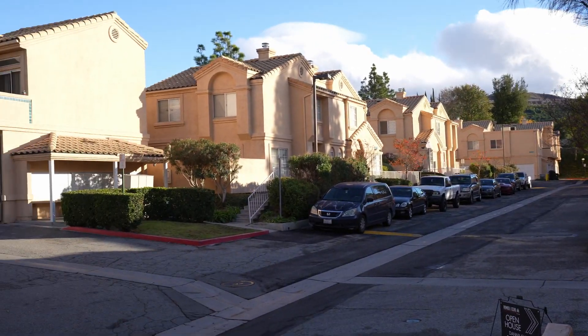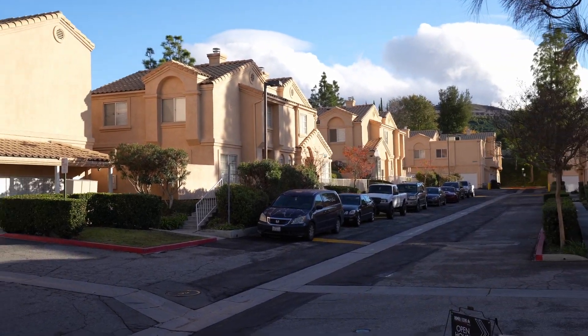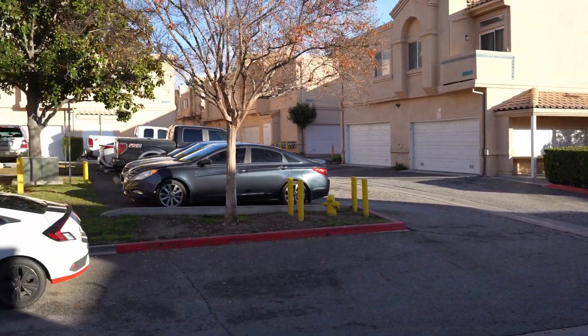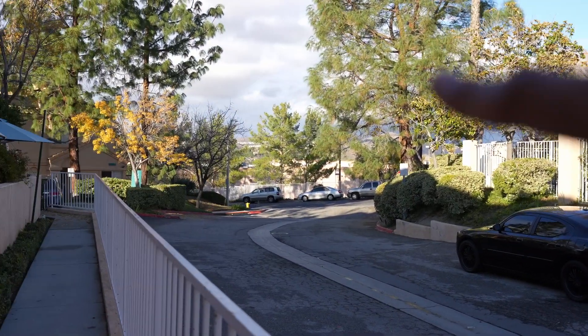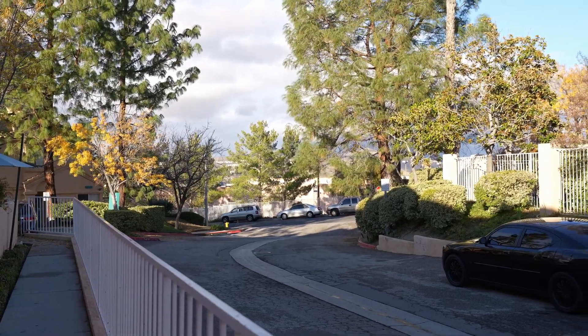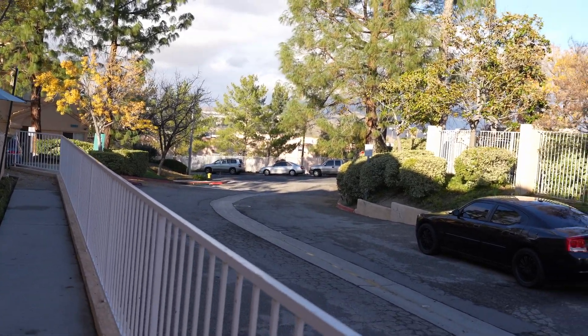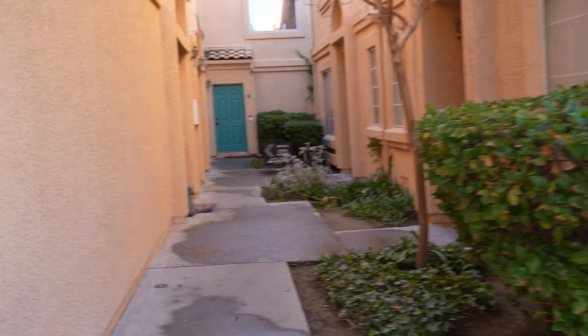We are outside of the building here — as you can see there's a ton of units throughout this complex but it doesn't seem crowded. There is a ton of parking throughout the complex, and right there you can see that shopping center I mentioned with the grocery store, coffee shops, and things like that. If you turn left or right you have exits on both sides. Let's go into the unit.